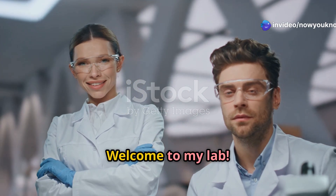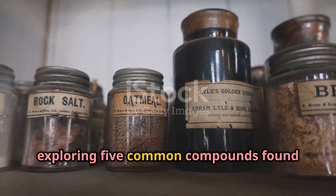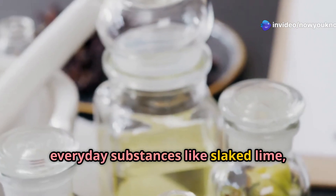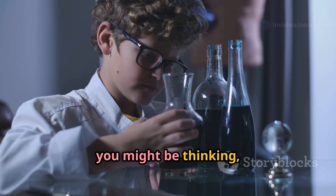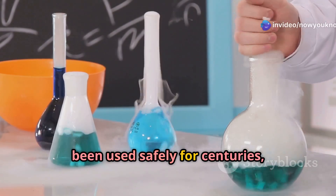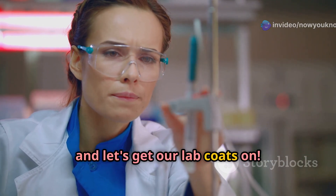Hey there, science fans! Welcome to my lab. Today we're diving into the fascinating world of chemistry, exploring five common compounds found right in your own home. Get ready to uncover the secrets behind everyday substances like slaked lime, quicklime, urea, washing soda, and baking soda. These are compounds that have been used safely for centuries in everything from construction to cooking. Strap on your safety goggles and let's get our lab coats on!